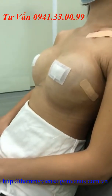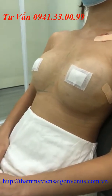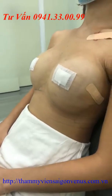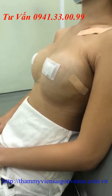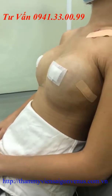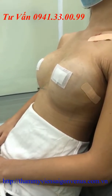Đây là kiểu ngực dáng e-line. Sau phần này khách hàng sẽ mặc áo định hình để cố định phần ngực của mình. Cái áo này mặc liên tục trong vòng một tháng để giúp cho hai phần túi ngực áp vào nhau và tạo dáng e-line.